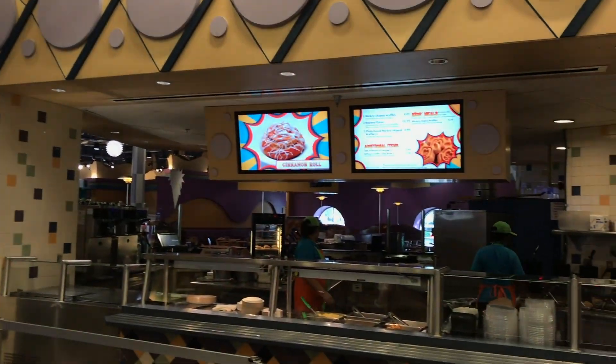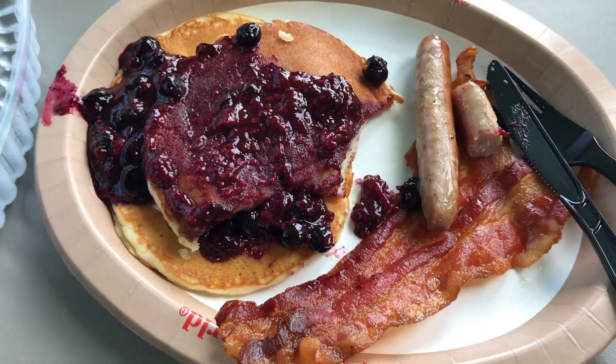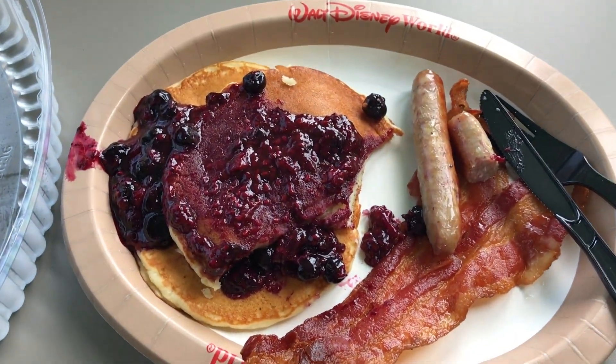Good morning — though it's not so much morning right now. We've had a rather lazy morning, which is nice after my half marathon yesterday. But this morning, just here at Pop Century, we grabbed some breakfast. Now we are headed on the Skyliner for lunch, so join us as we have another fun day here at the Disney World Resort.